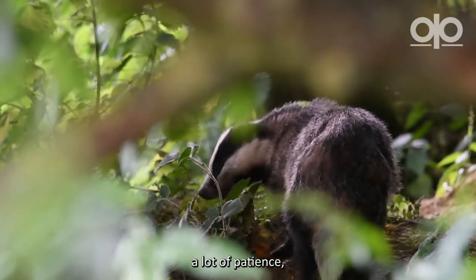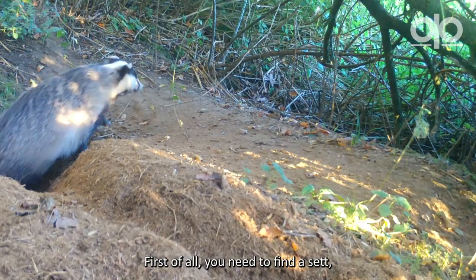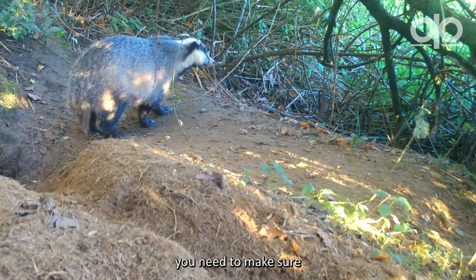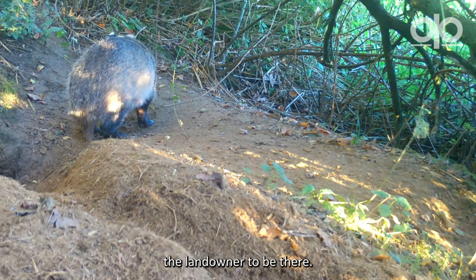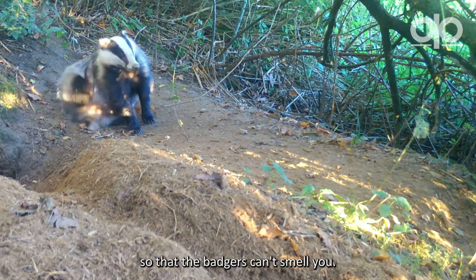Watching badgers requires a lot of patience but in principle can be pretty straightforward. First you need to find a sett, and if you've already found one, you need to make sure you have permission from the landowner to be there. Then find an area some distance away to sit downwind of the sett so that the badgers can't smell you.